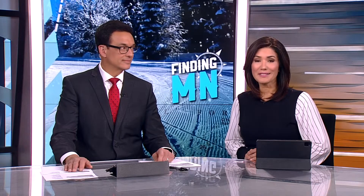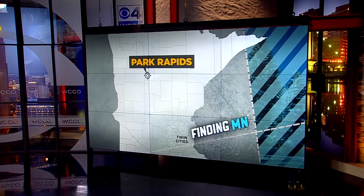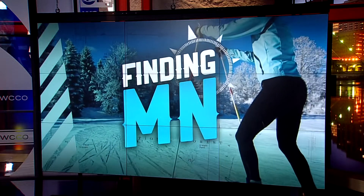As distilleries pop up across the state, barrel makers are keeping busy. In this week's Find Minnesota, John Lortzen takes us to a Cooperage in Park Rapids and shows us the creative way that whiskey barrels are made in the land of 10,000 lakes.